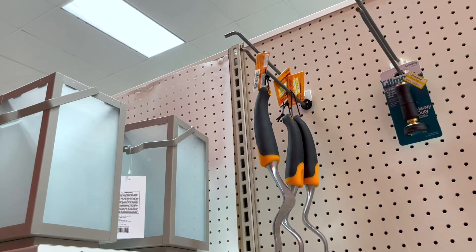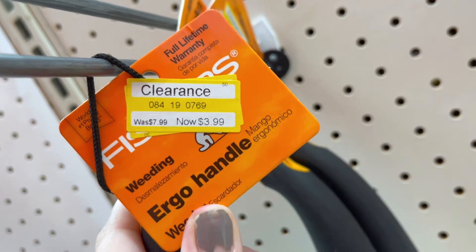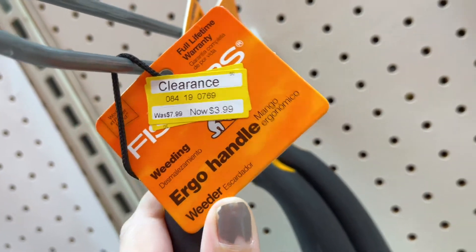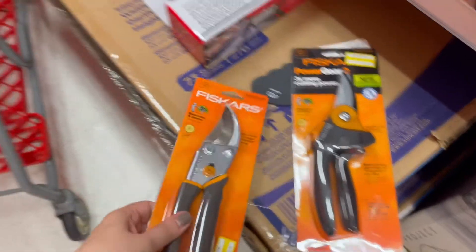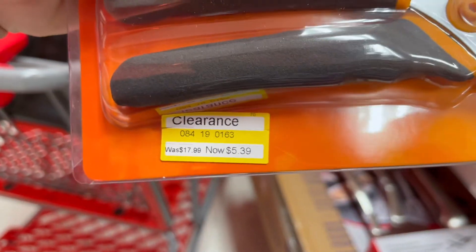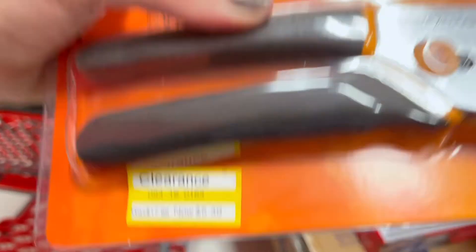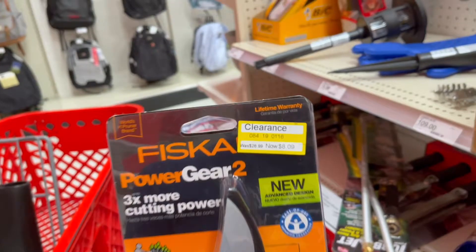Some garden tools here. These two pruning shears are marked down 70% off — these ones are five dollars and thirty-nine cents, and then these ones are eight dollars and nine cents.